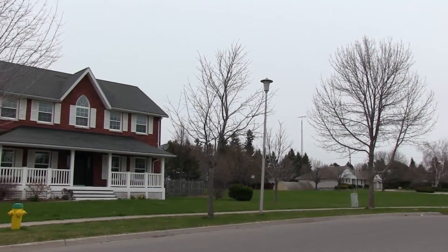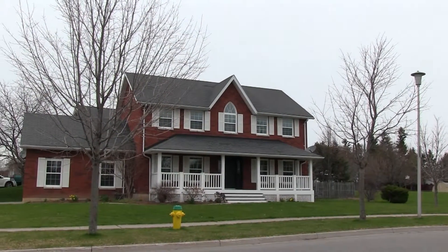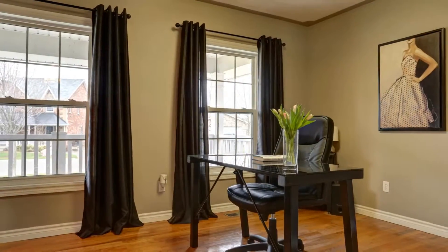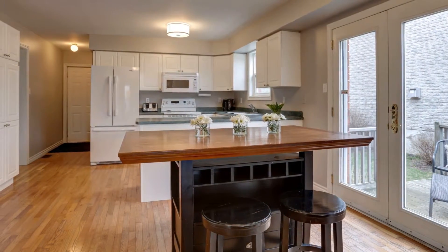Located on a fantastic sized corner lot, there's plenty of room for the pups, for the kids, and for all of your guests. This classic centre hall plan has large principal rooms on the main floor. The basement just awaits your final touches and has two additional bedrooms down there.